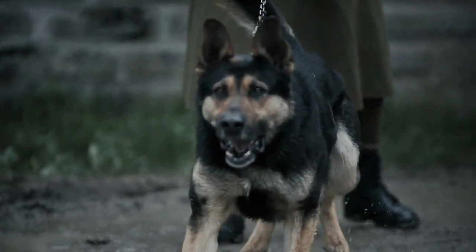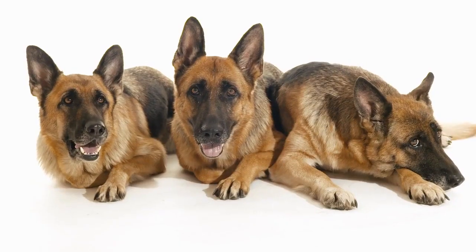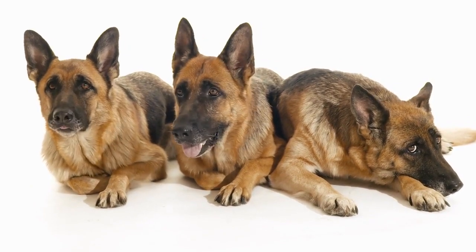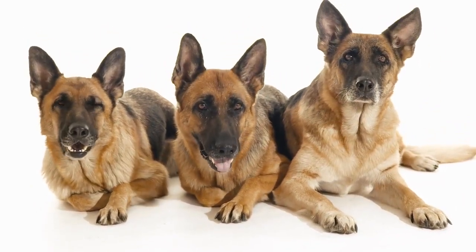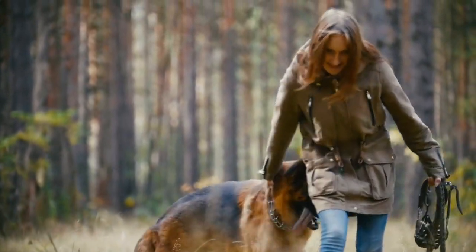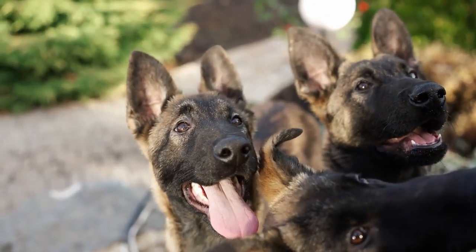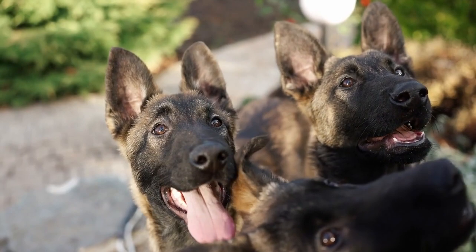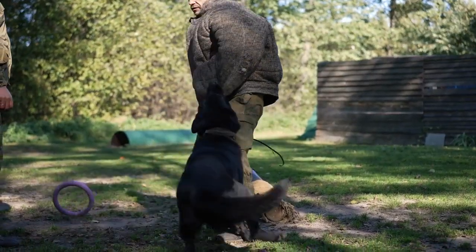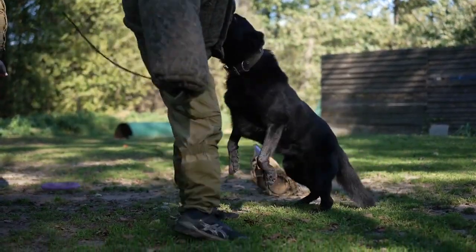The German Shepherd. German Shepherds, often simply referred to as GSDs, are one of the most recognizable and beloved dog breeds worldwide. German Shepherds were developed in Germany in the late 19th and early 20th centuries. They were originally bred for herding sheep, but their versatility quickly led to their adoption in various working roles, including police and military work.